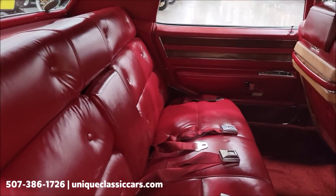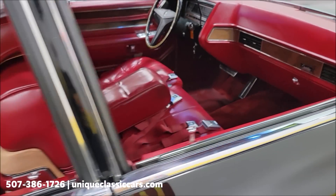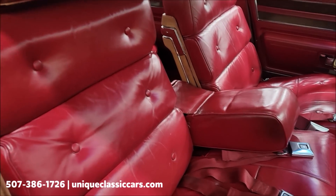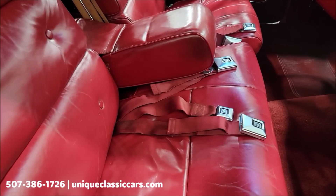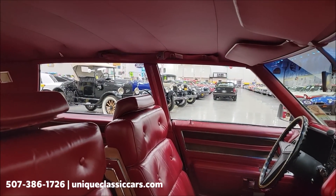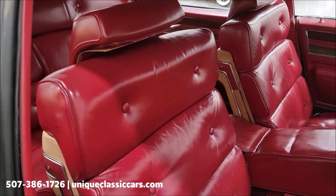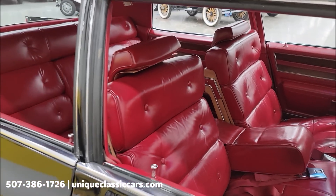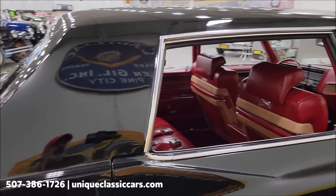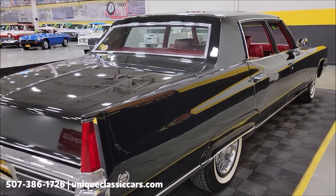It's believed to be original miles, and judging by this interior it wouldn't surprise me — this original interior. The odometer reads about 59,500 miles. You'll notice double seat belts on each side — that's due to the fact that in 1969 you'd have both the shoulder harness and the lap belt. A little bit of trivia: headrests were mandated starting January 1st, 1969, so the '69 Fleetwood is going to have them.